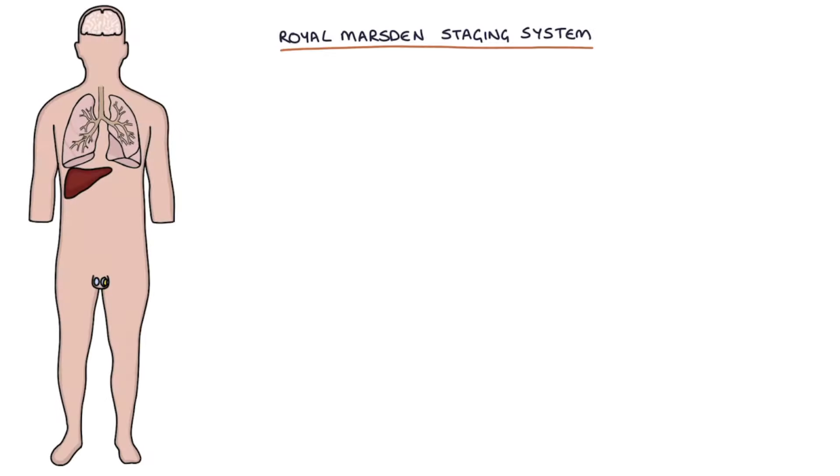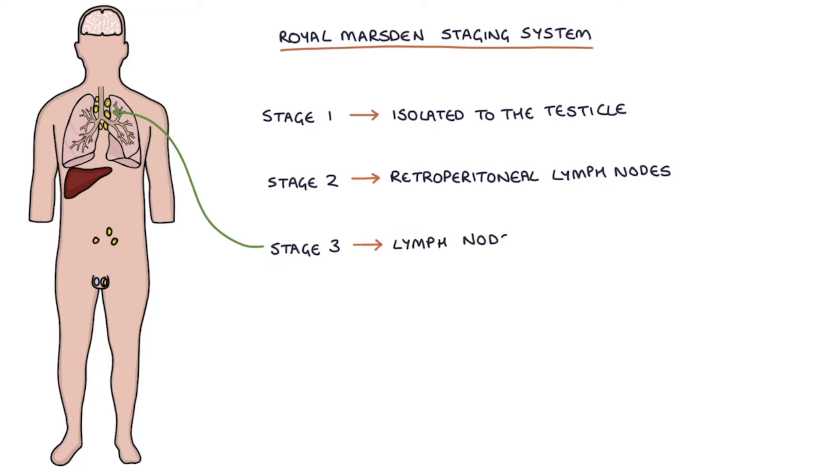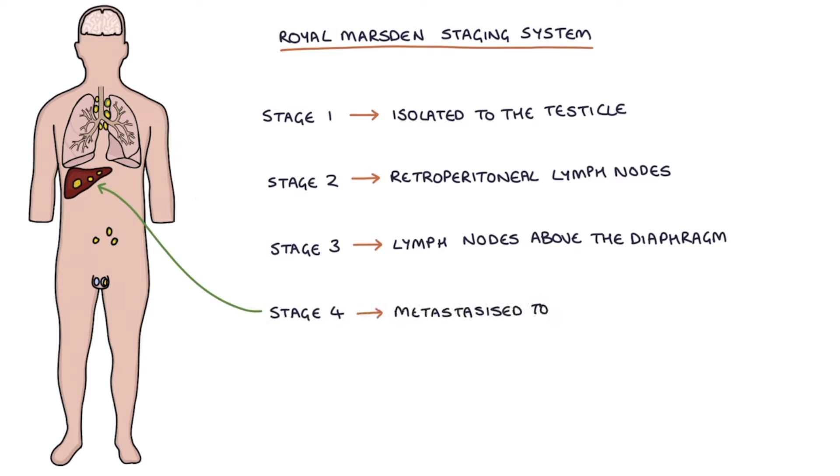Testicular cancer can be staged with the Royal Marsden staging system. Stage 1 is where it's isolated to the testicle. Stage 2 is where it's spread to the retroperitoneal lymph nodes. Stage 3 is where it's spread to the lymph nodes above the diaphragm. Stage 4 is where it's metastasized to other organs.